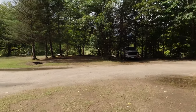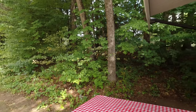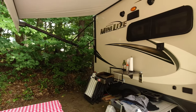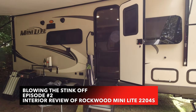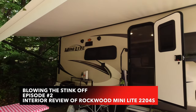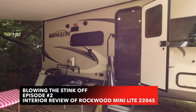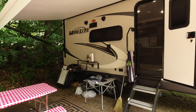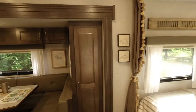We're at Scenic View Campground in Warren, New Hampshire. It's Labor Day 2021, this is our third trip in our Rockwood Mini Lite 2204S. We just got done with a big rainstorm and now the sun's out and it's beautiful.